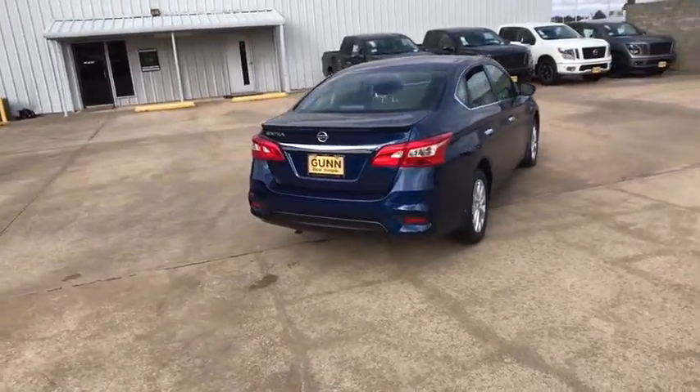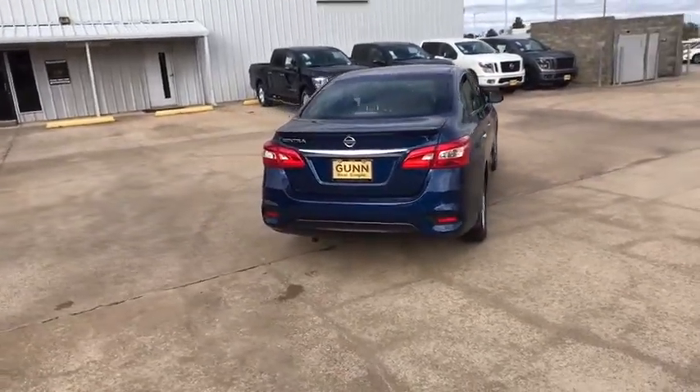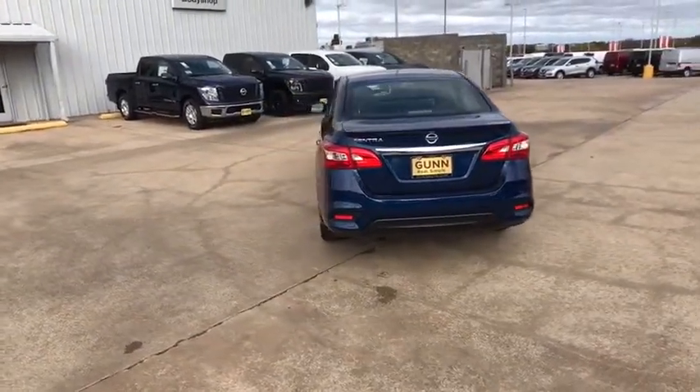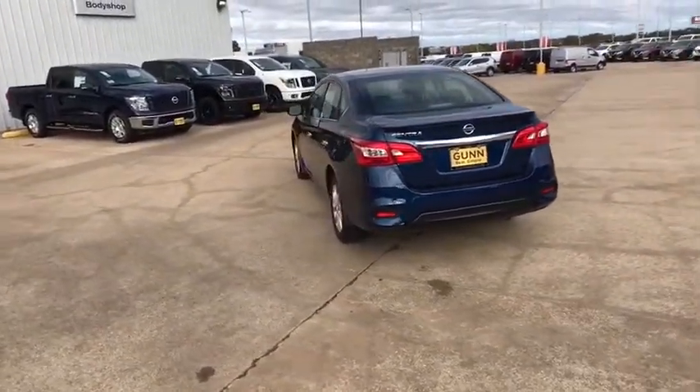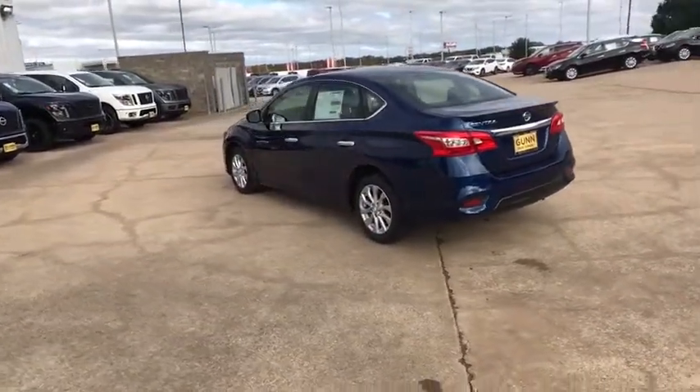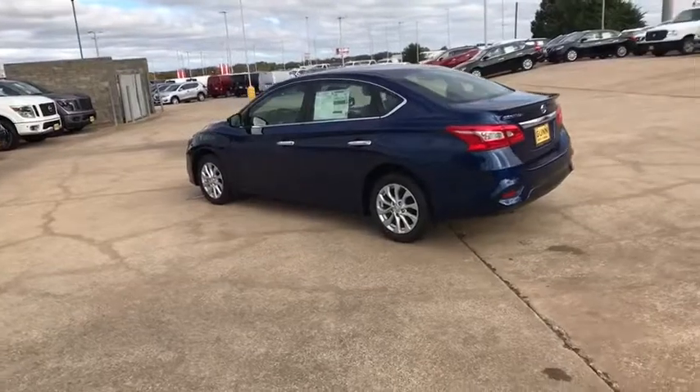Rear defrost, AM FM stereo radio, front wheel drive, MP3 player, passenger airbag, child safety locks, bucket seats, trip computer, power door locks. Take this vehicle for a spin and see why so many shoppers are now proud owners.